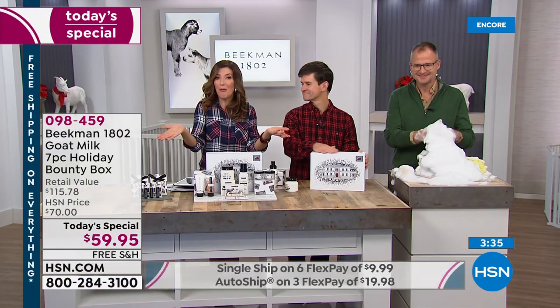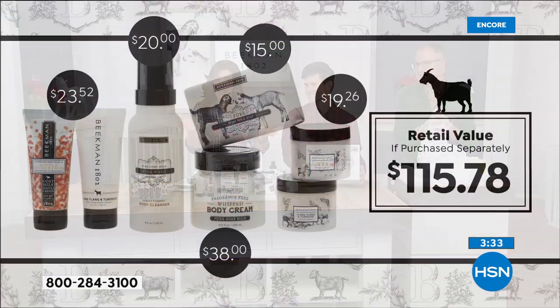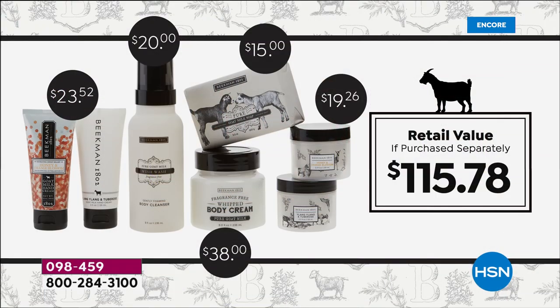You can shop all their products separately — you're going to spend $115.78 and won't get any of the collector's item artwork or beautiful gift boxes. You'll spend $23 on the hand cream, $15 on one bar of soap, $38 on the whipped body cream, $20 each on the whipped body butters and the goat's milk wish wash. It was worth every penny at $115, but today it's almost 50% off retail. That's why I really want you to jump in.